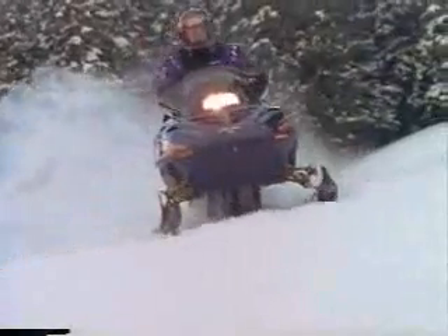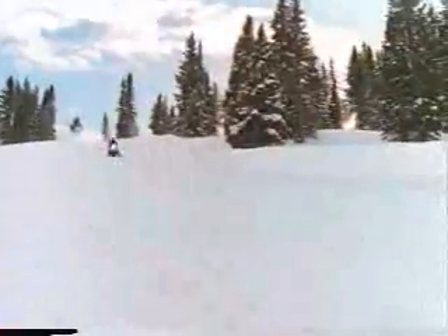Next up, the Formula Z583 snowmobile, with 581ccs of Rotax power, and an SC10 high-performance suspension with acceleration and control modulator, or ACM, that's calibrated for the aggressive trail rider.